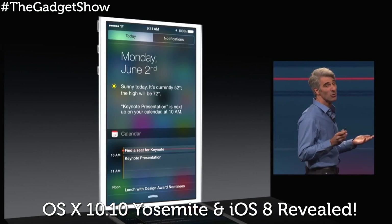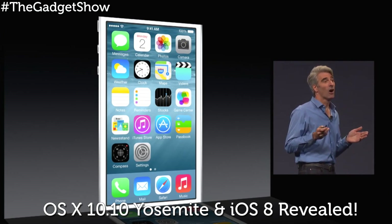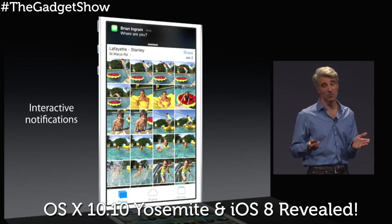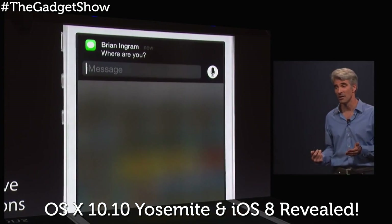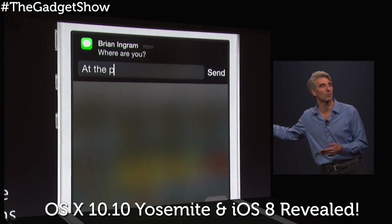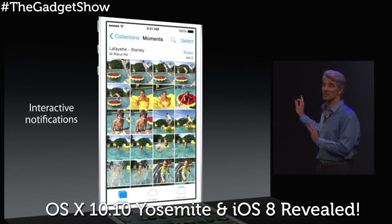As for iOS 8, Apple has continued to refine the flat design introduced with iOS 7 last year, adding improved functionality into the mix. First up is a much more powerful notification system — an area where iOS has long lagged behind Android. Interactive notifications now let you reply to a notification as soon as it comes in; just pull down and type, or reply to a text message for example.